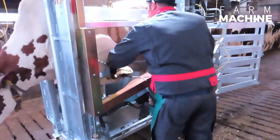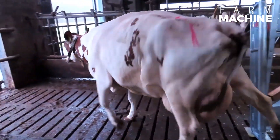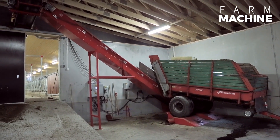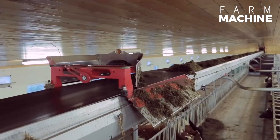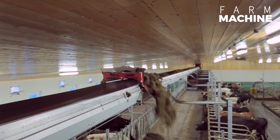Its ergonomic design enhances the user's experience, allowing for effortless handling and maneuverability. The automated process efficiently conveys feeds directly in front of the cows using a conveyor band, ensuring a seamless feeding routine. This feature is particularly advantageous for expansive farms where managing large herds can be challenging.